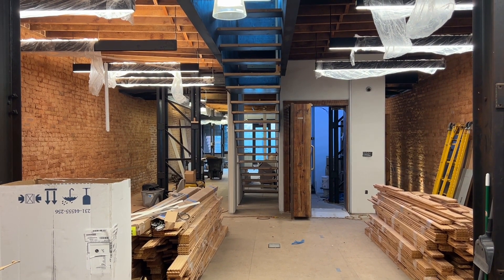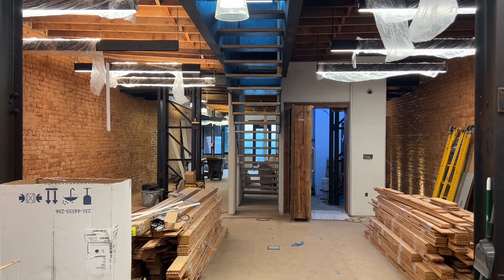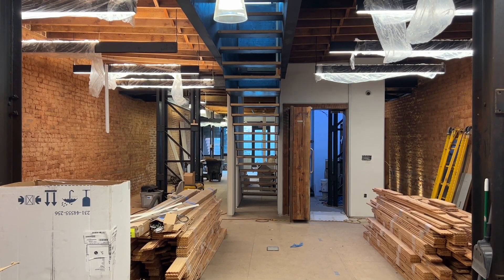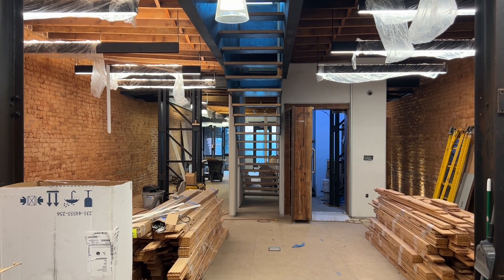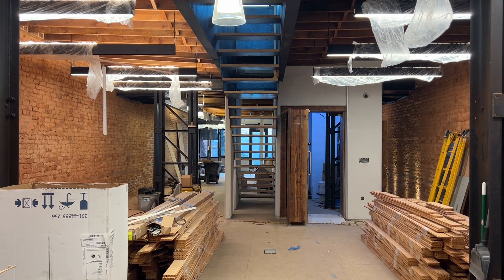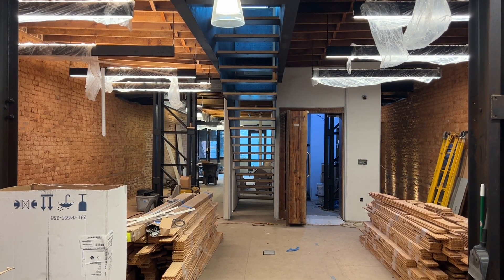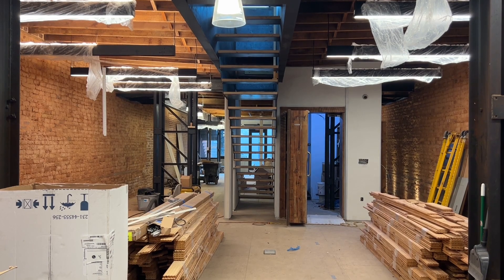We're at the new office on the square in Lawrenceville. Today we're going to take a tour, walk around, and catch you guys up on the status of construction. A lot has been happening. It's great to see some of the final pieces being put into place and you can start to really feel the space and start to understand what it's going to be like when this thing is finally finished.